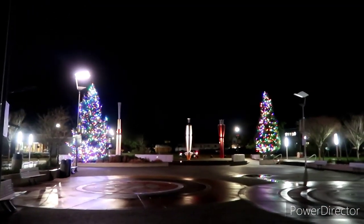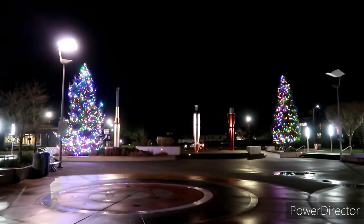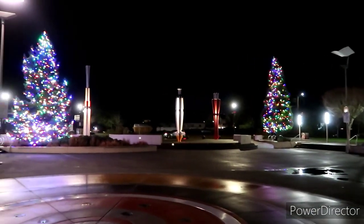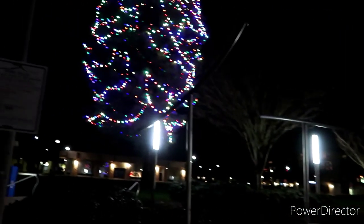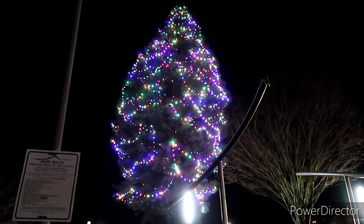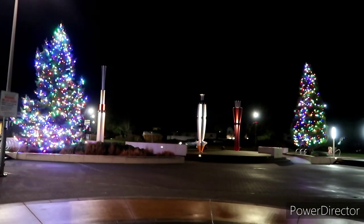And it's just a beautiful night tonight after all that rain. Nice to come down here and see everything all beautiful. Alright let's go — let's cut through a couple of these back neighborhoods and see if we can find some more displays.